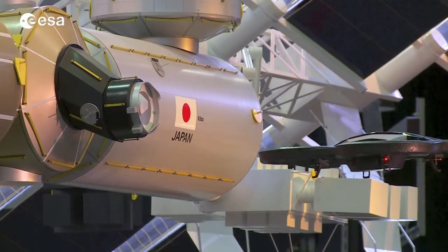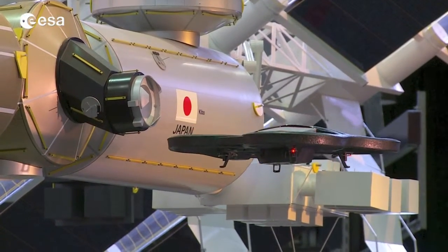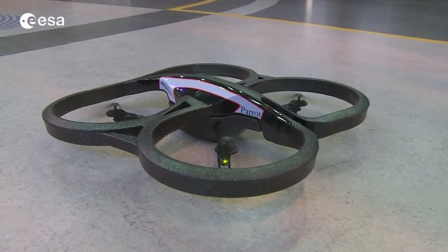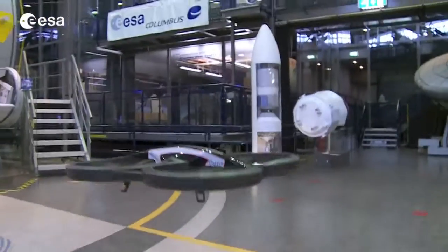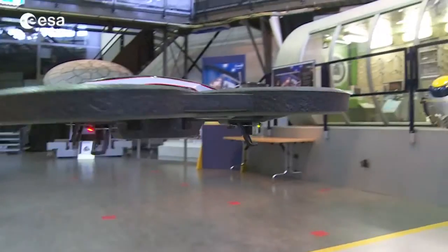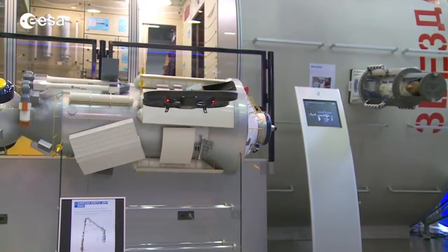Here you see an example of a drone docking to a model of the International Space Station. Now you can do the same at home, but in a virtual world. All you need is a Parrot AR drone, an iPhone or iPad, and the Astrodrone app from the iTunes Store. Download the app for free.